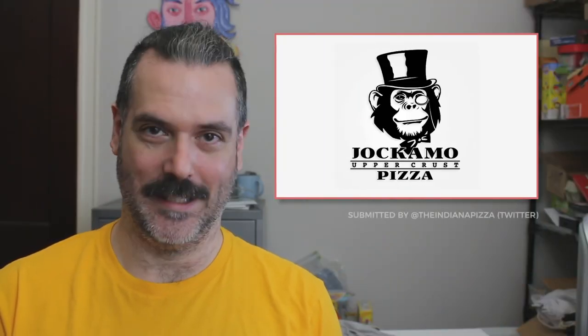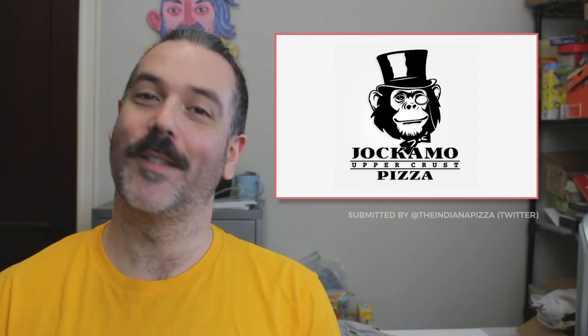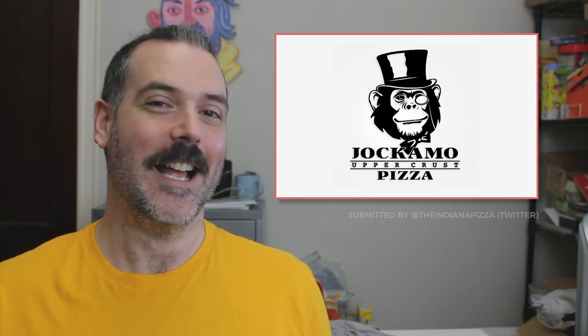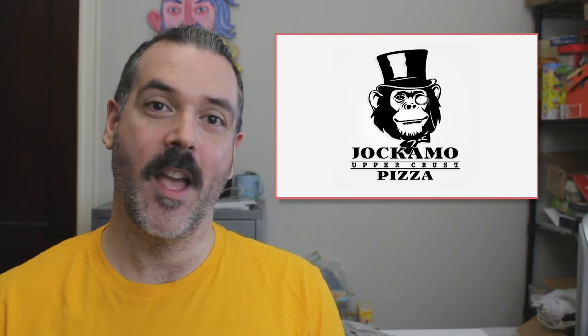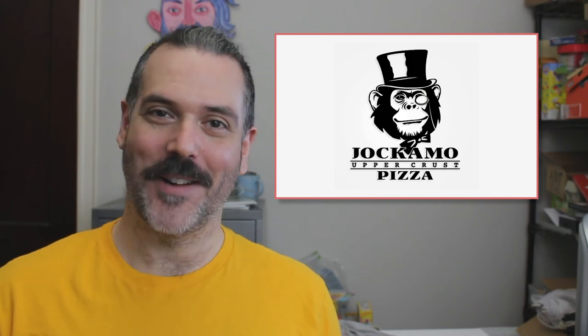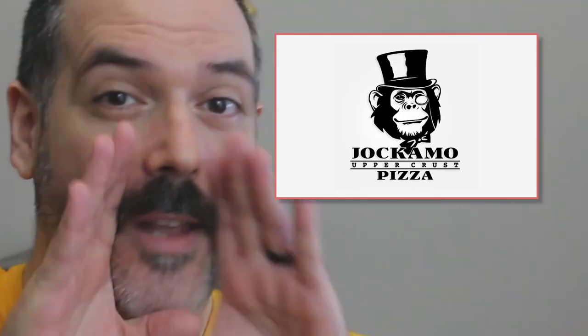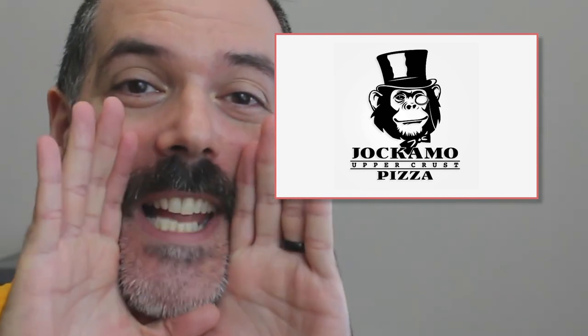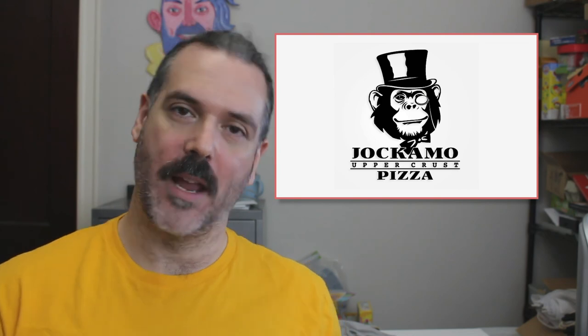The next logo we're going to talk about is Giacomo Upper Crust Pizza. They are based in Indianapolis, Indiana. The thing I love most about this logo is the monkey. I love that there's a monkey in the logo because that's something you don't typically see with pizza logos. And the fact that it's also wearing a top hat is super funny. They actually have a page dedicated on their website to this logo and why they chose it — spoiler alert, there's no reason. But yeah, I really like the logo. It's very fun, very playful.